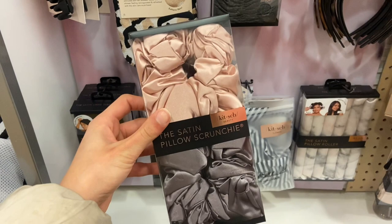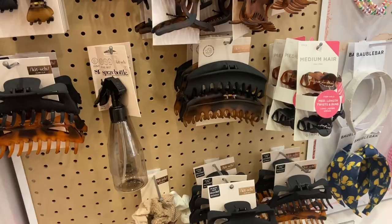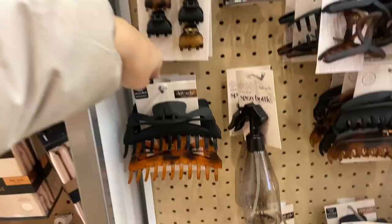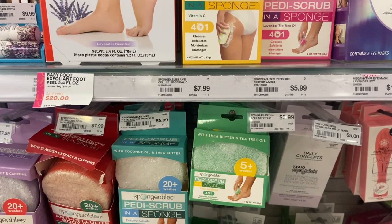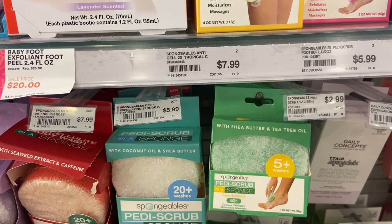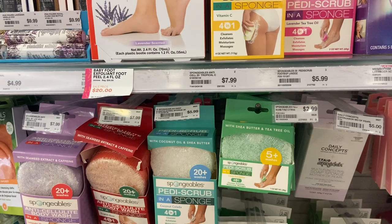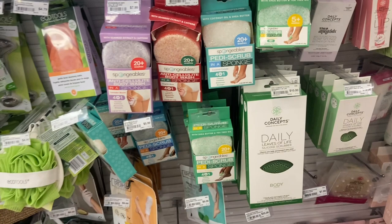I'm going to go ahead and pick up a pack of these satin scrunchies — I love the colors. They also have these really big hair clips, and you know I struggle finding hair clips that work for my hair because it's so thick. I'm going to pick up this set so I have some extra big ones. I'm also going to pick up one of these Petty Scrubs for your feet, just so I can really get in between my toes and get them nice and clean. They have one with shea butter and tea tree oil, and one with coconut oil and shea butter. It says 20 washes, so I'm going to grab that one.